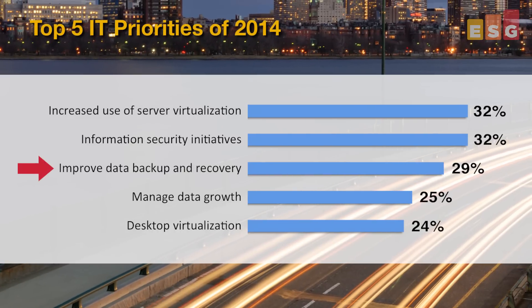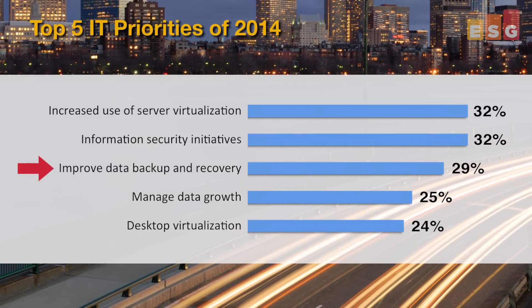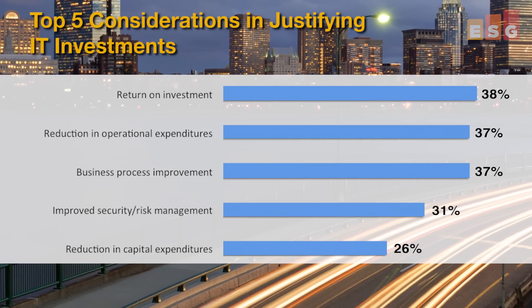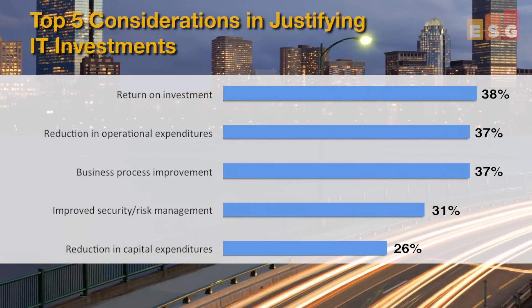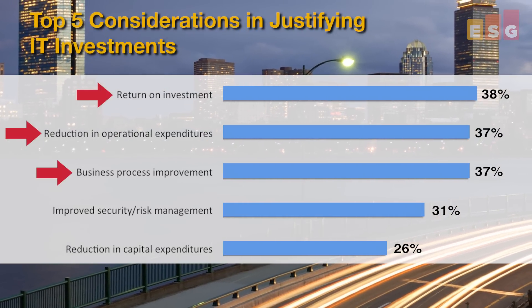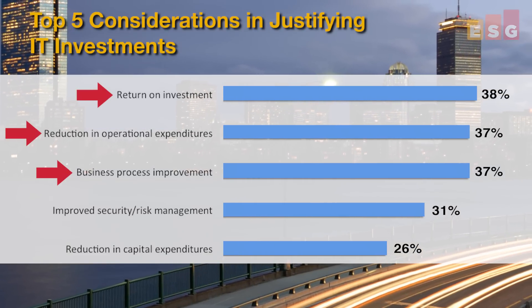Everybody virtualizes servers now. It's great for consolidating, but it can make backup performance suffer. As a result, improving backup and recovery is continually among the top IT priorities, along with virtualization and managing data growth. Our research shows that organizations are willing to invest to solve their challenges, especially if the solutions they invest in will provide a good return, reduce operational costs, and improve business processes. This new ExaGrid and Veeam collaboration achieves these objectives.